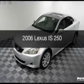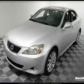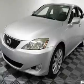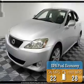This is a used 2006 Lexus IS 250. It's powered by all-wheel drive, a 2.5-liter 6-cylinder engine, and a 6-speed automatic transmission. Great fuel efficiency saves you money by requiring fewer trips to the gas station.